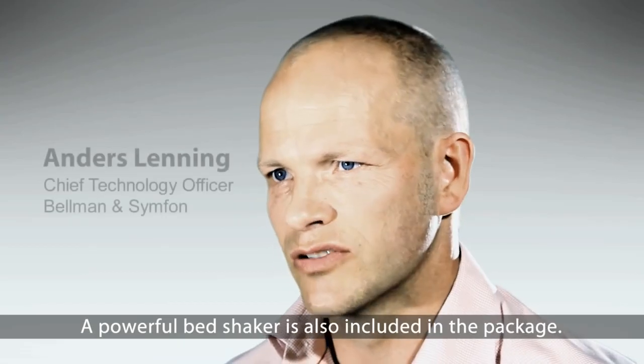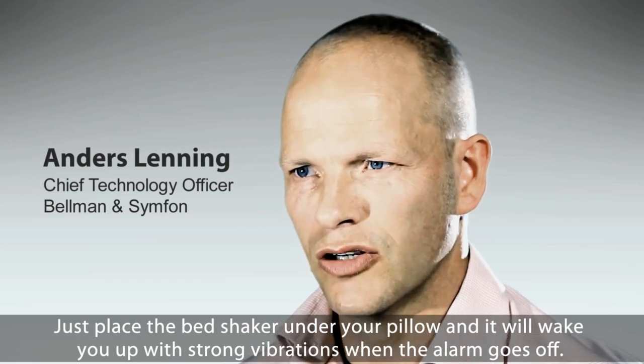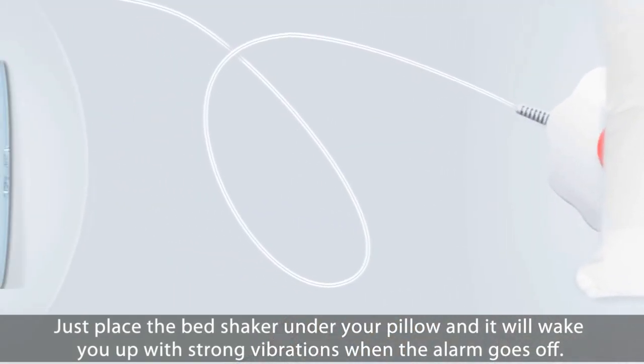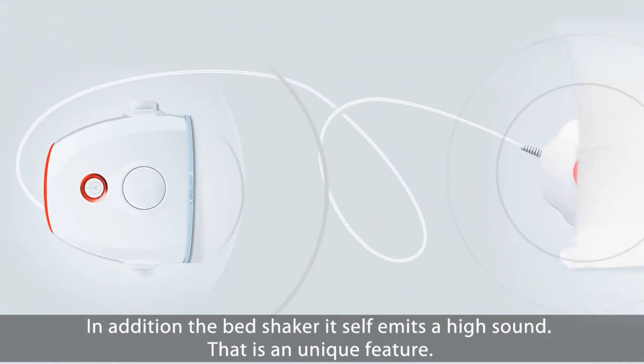A powerful bed shaker is also included in the package. Just place the bed shaker under your pillow and it will wake you up with strong vibrations when the alarm goes off. In addition, the bed shaker itself emits a high sound — that is a unique feature.